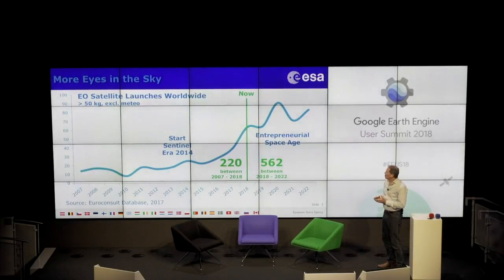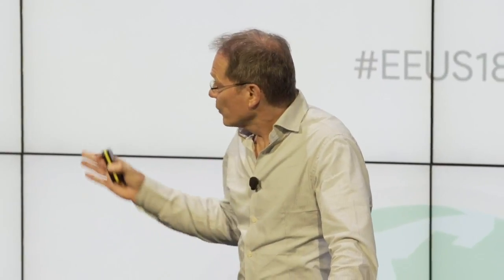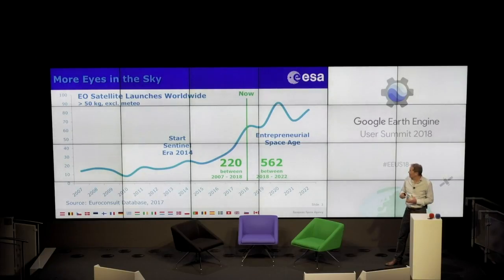A couple of messages regarding the number of Earth observation satellites: over the past 12 years, there were about 220 Earth observation satellites over 50 kilos, excluding meteorological satellites. In the coming five years, this figure will increase to about 560 new satellites. This definitely marks a change in Earth observation, and there is a need to manage all this data coming from these various Earth observation missions.